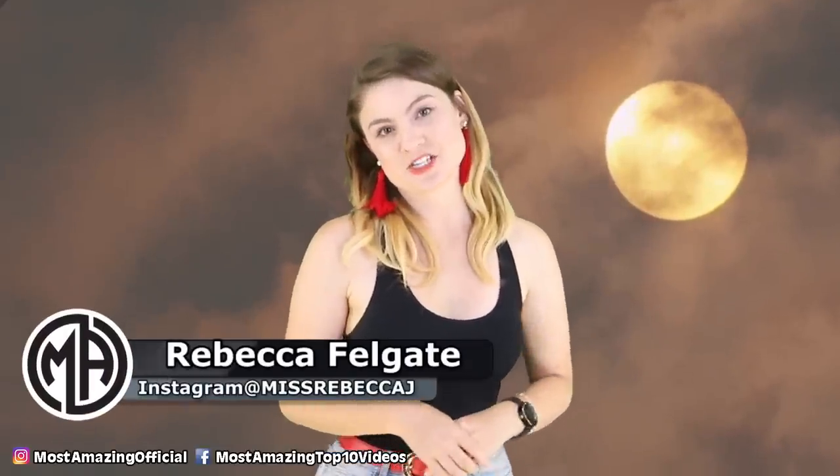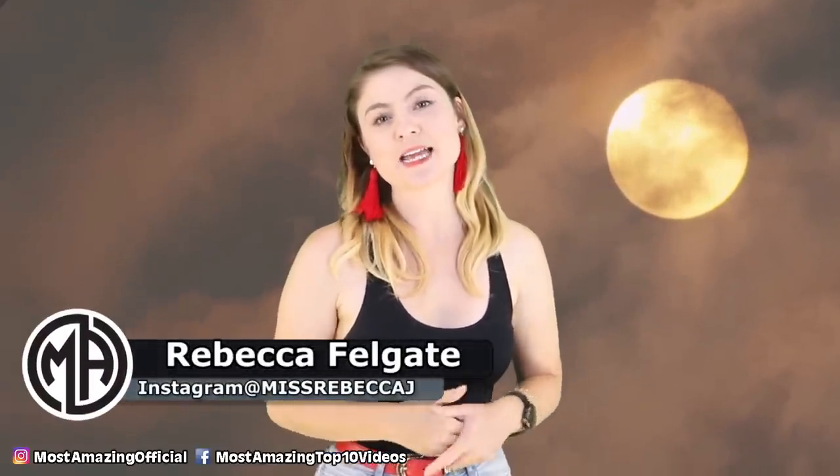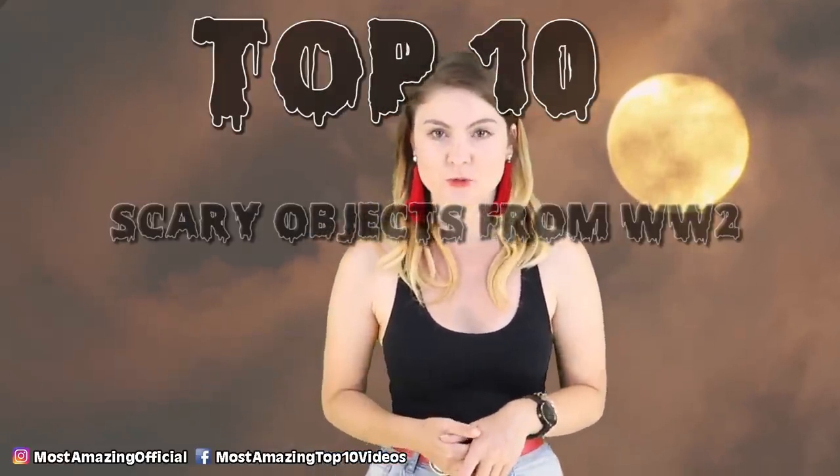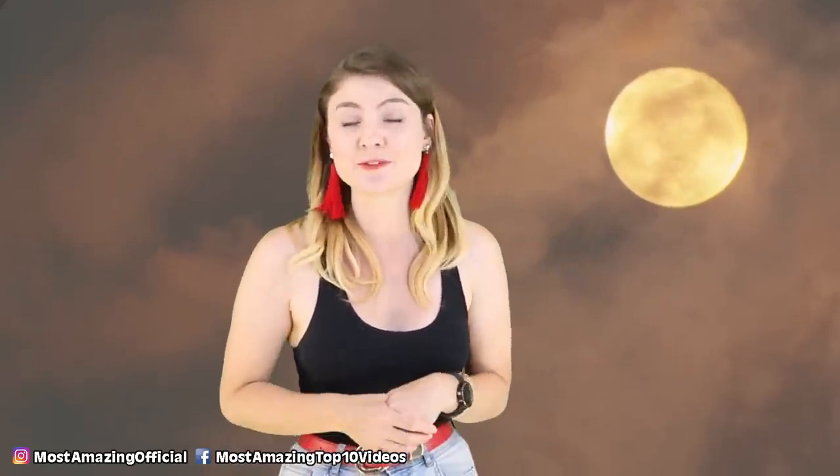Hello and welcome back to the Most Amazing channel on the internet. I am your host Rebecca Felgate and today I am talking about the Top 10 Scary Objects from World War 2. The world wars are a stretch of history that totally fascinate me — that time between 1910 and 1950, in those pre and post war eras, human history changed dramatically.